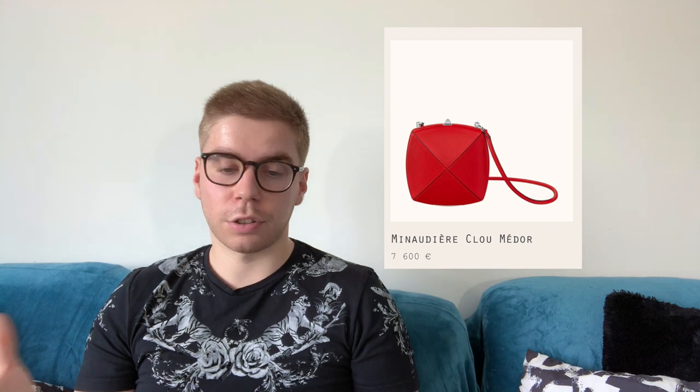Now for the 'What the F' section of Hermès. The first one is the Minodier Cloumé d'Or — I actually think it's cute, the design is very nice and the color is one of my favorites from Hermès. But I don't understand who would pay 7,600 euros for a tiny clutch like this. The price is my entire issue with it.